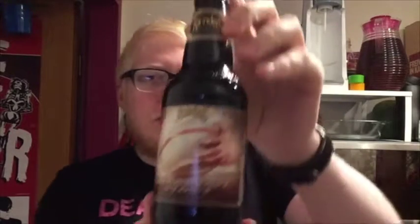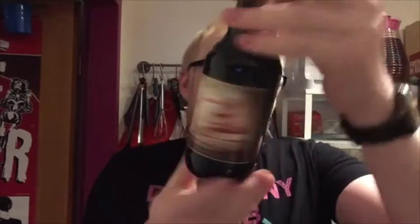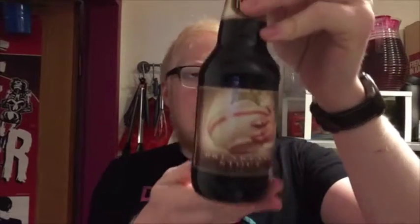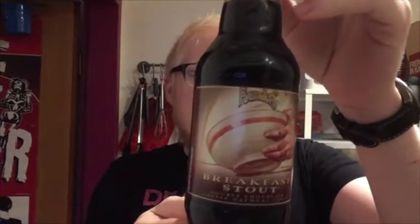Hi guys, welcome to another beer review. Today we've got something of a special one, I hope. We're looking at the Breakfast Stout, which is described as a double chocolate coffee oatmeal stout, clocking in at 8.3% in a 355ml bottle.